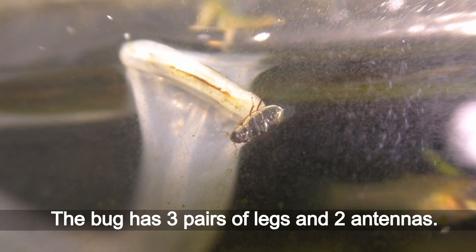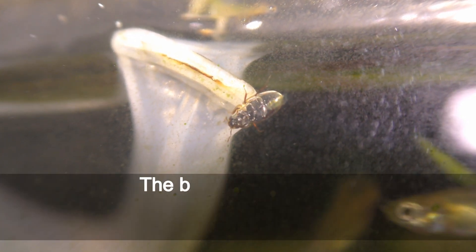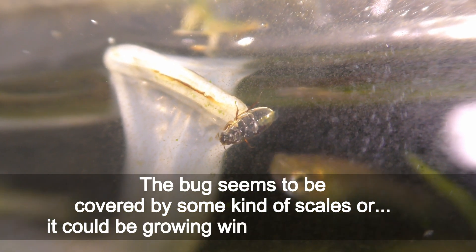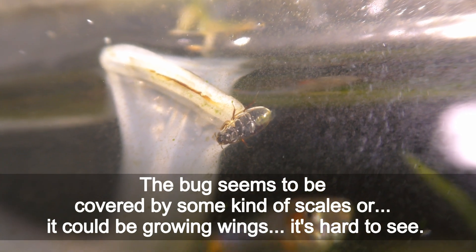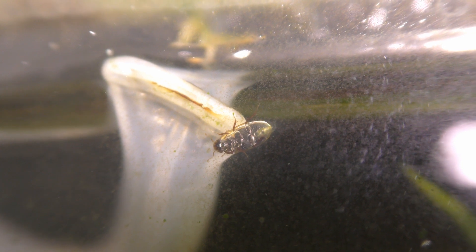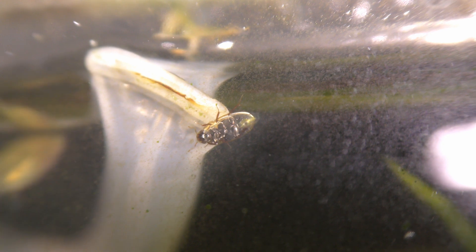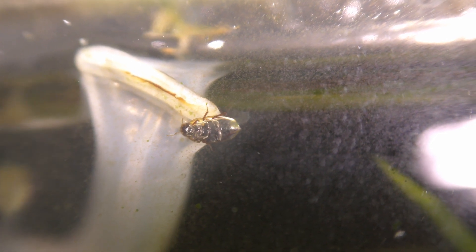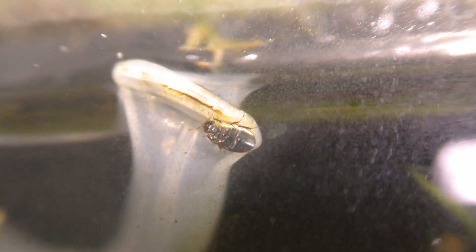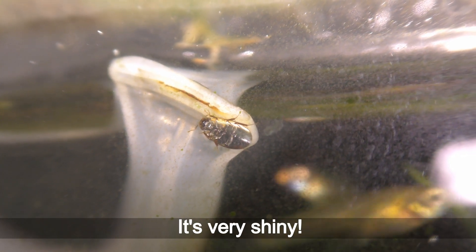The bug has 3 pairs of legs and 2 antennae. The bug seems to be covered by some kind of scales, or it could be growing wings — it is hard to see. It is very shiny.